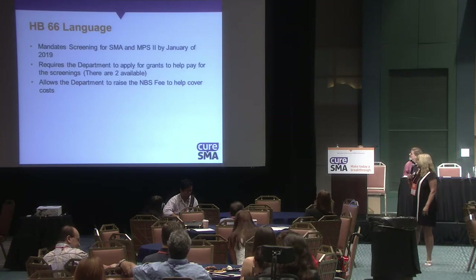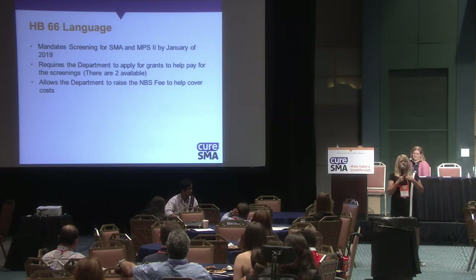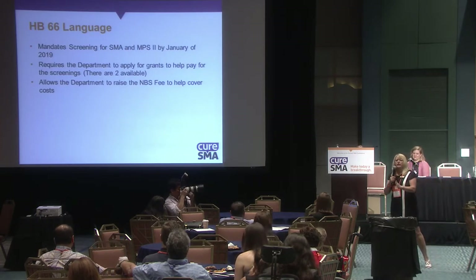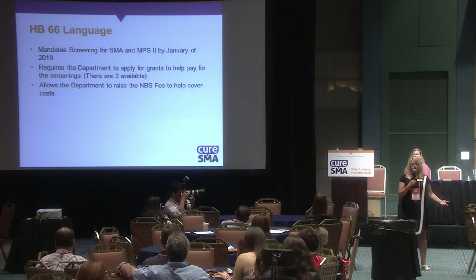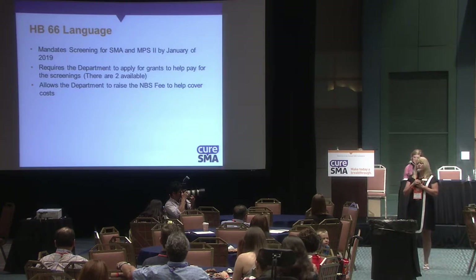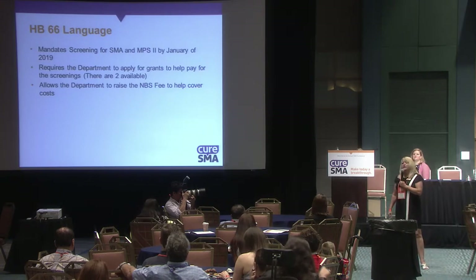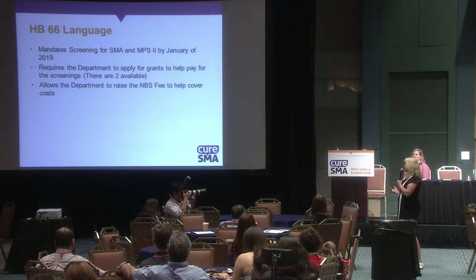House Bill 66 was my original bill. It made it all the way through the House and all the way through the Senate, but unfortunately stalled because senators were filibustering other things and could never get to it. Luckily, I was able to add it on as an amendment to Senate Bill 50, so that's how we moved from House Bill 66 to Senate Bill 50.